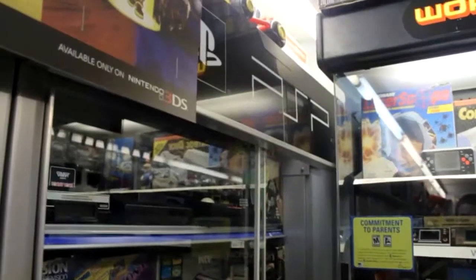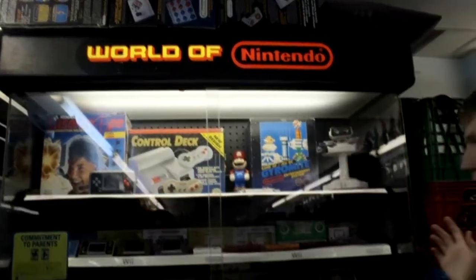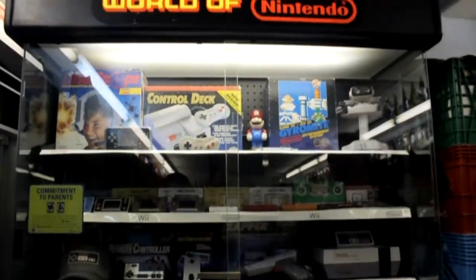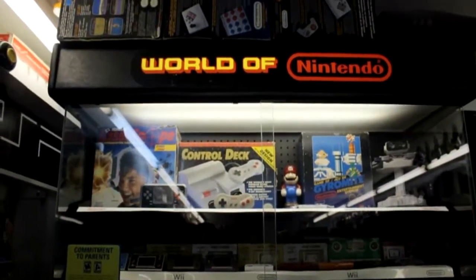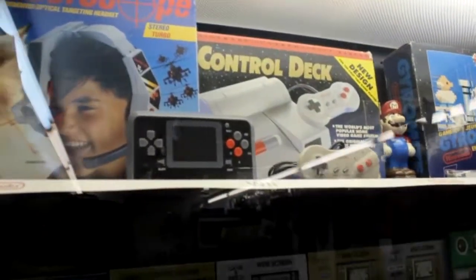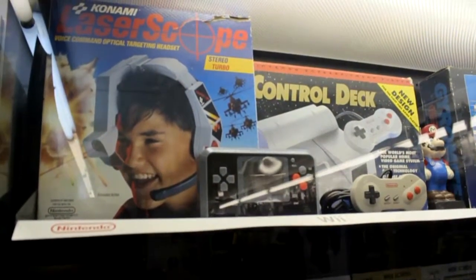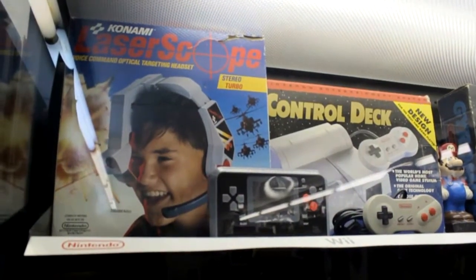To the right of the PSP cabinet is my first World of Nintendo cabinet, and this entire cabinet is dedicated to my favorite console — the NES. Starting with the far left, we have the Konami Laser Scope: that thing you put on your head and yell 'fire' to make it shoot at the screen. Silly, but neat to have complete in the box.